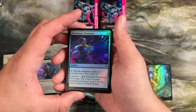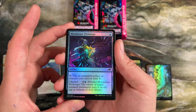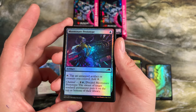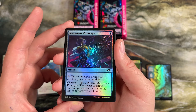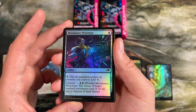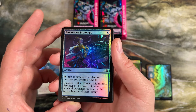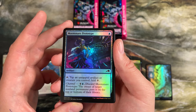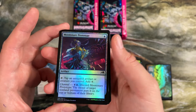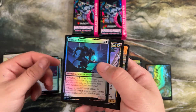Moonsnare Prototype — this is one I was waiting to open just to talk about. This is basically a Springleaf Drum — it only taps for colorless, but it lets you tap an untapped artifact instead of just a creature. In some artifact-based decks that are really just trying to make colorless, this is actually slightly more usable. It also has the ability to discard this via channel for five to bounce a non-land permanent on top of their library. That's a pretty good ability when this can late game act almost as a removal spell.